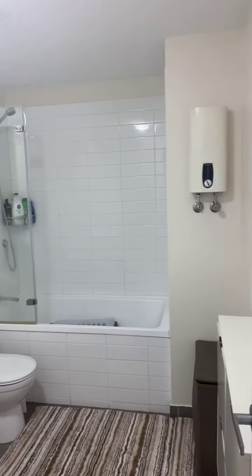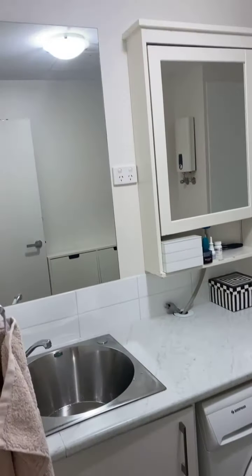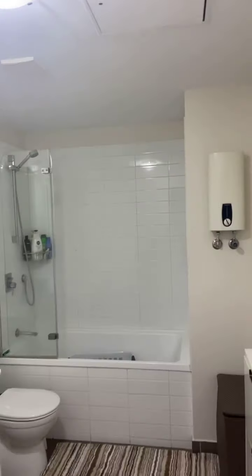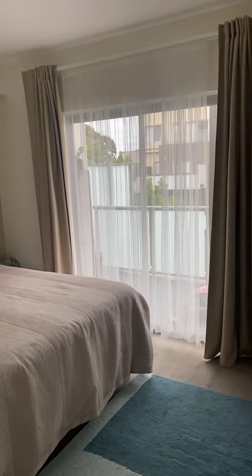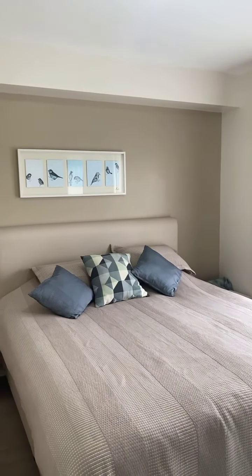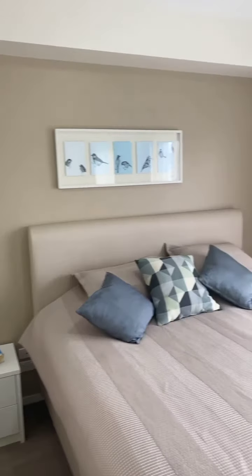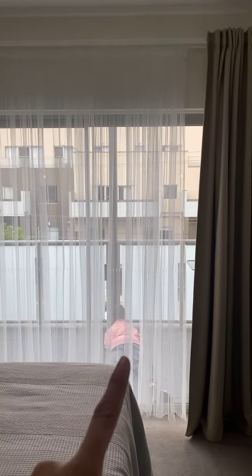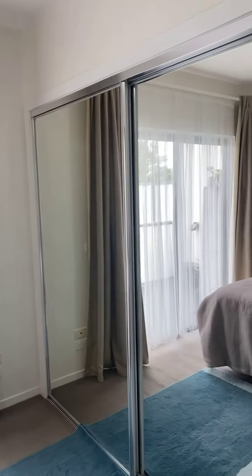Walking you into the bathroom and the toilet, and also the laundry. We've got a bedroom here. And this is one of the bedrooms — very well maintained. That is the door to the balcony. And we've got a built-in robe. Let me walk you upstairs now.